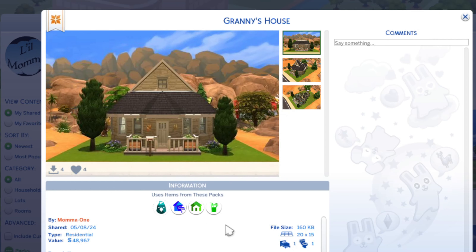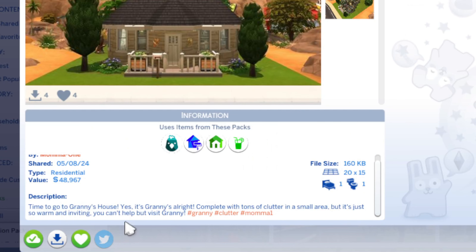The game will replace whatever items you don't have from these packs with something close to it. Time to go to Granny's house! It's Granny's, complete with tons of clutter in a small area, but it's just so warm and inviting you can't help but visit Granny.